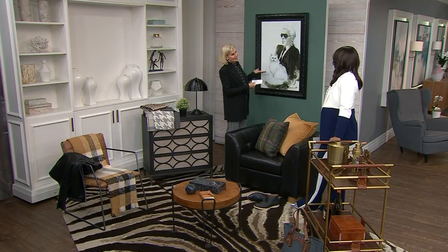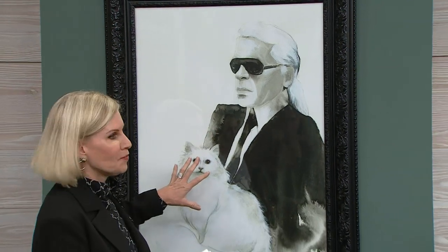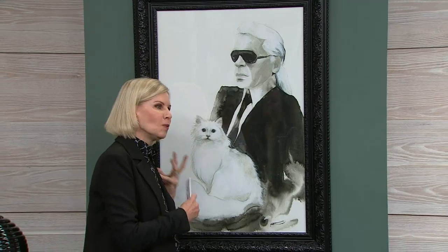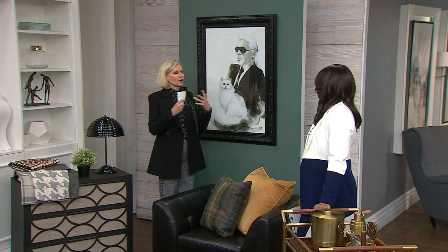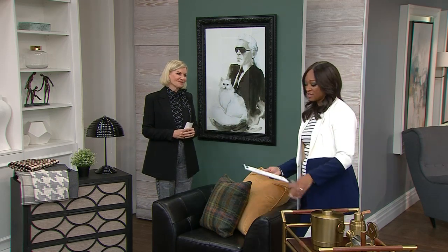And finally, well — an icon. A really fun piece, also from HomeSense. I love the fact that you can incorporate just something fun and whimsical in your space and give that great homage to fashion, menswear, and the look we're seeing right now. And of course, we had to include the kitty — Chaupe. He's a very rich cat.